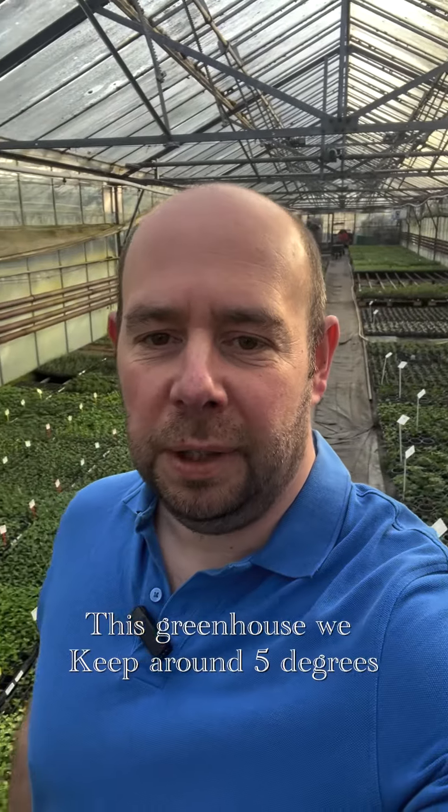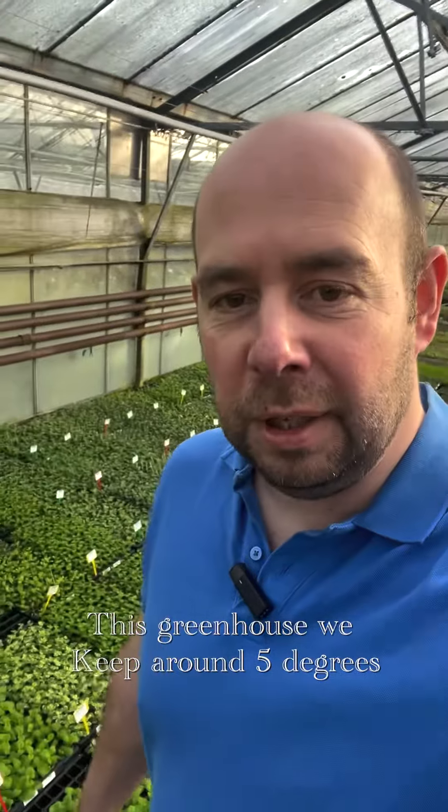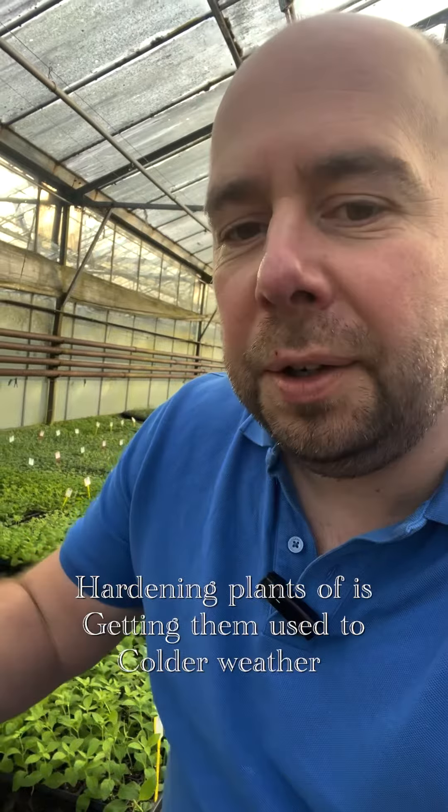I'm Mark, Newlands Nursery — I hope you are well. I join you in what is not really a propagation house; we use this house a lot for hardening off and holding stock. We've got to that time of year. We have a lot of heated houses, but I thought it would be interesting — what we often say in gardens is that you need to harden your plants off.